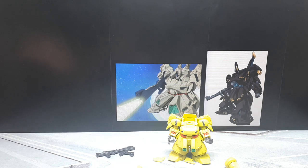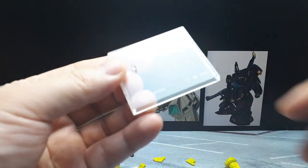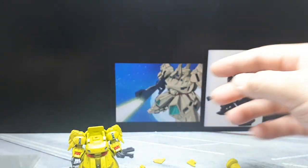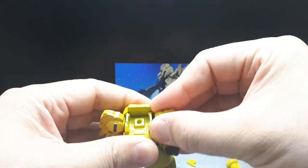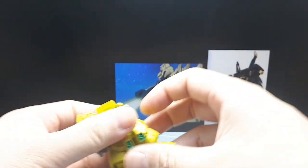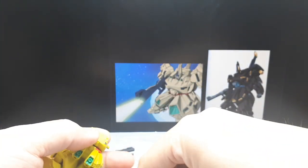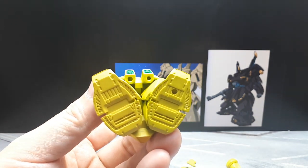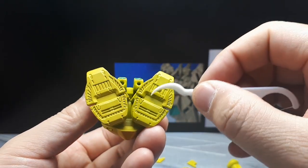Interesting that there was also a dark version of this one. You usually don't get a clear stand from these Converge figures, but obviously it happened today. The arms have very thin pegs for such big arms — I don't know why they chose to do that. This isn't an early release, it's from 2021, they could have made those pegs much bigger.